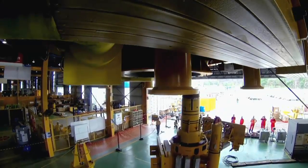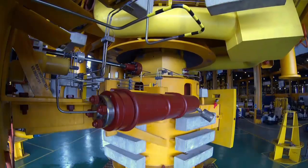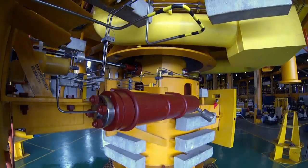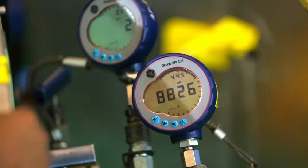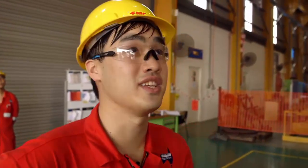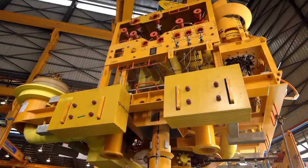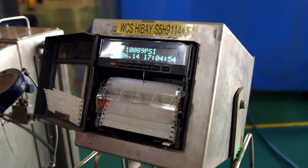In Malaysia, subsea equipment that will control the gas flow from Prelude's wells is being checked for leaks. We are pressuring up to 10,000 PSI, which is about 300 times the pressure of your car tyres. Because it's so big and it's the final test, they still get nervous, no matter how many times you do it. The huge pressure holds, proving the kit is fit for use.